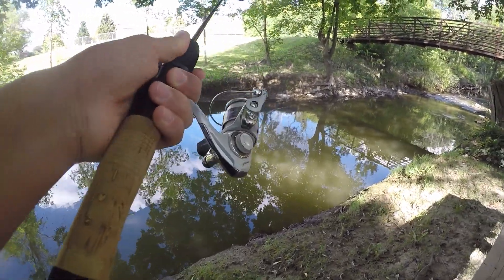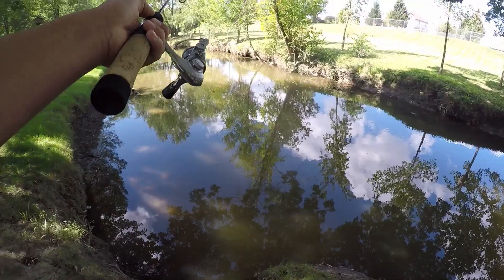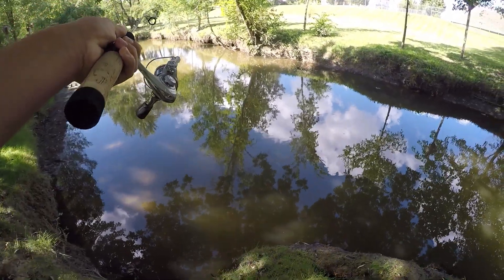This spot I'm getting a ton of bites from a bunch of little sunfish, but they're not really committing to my little crickhopper. So I think we're going to try to move a bit further upstream to try to find some more fish.